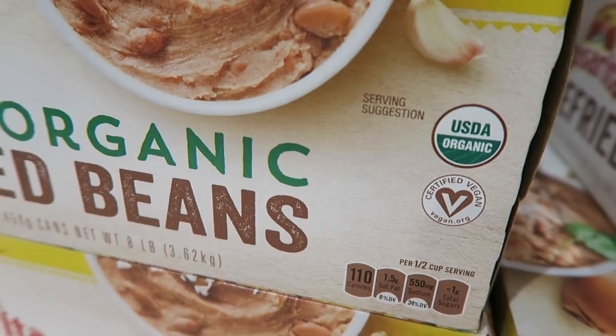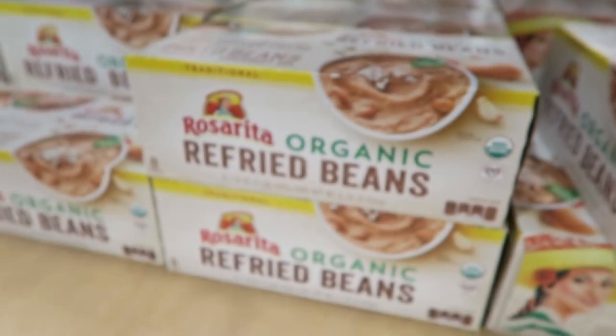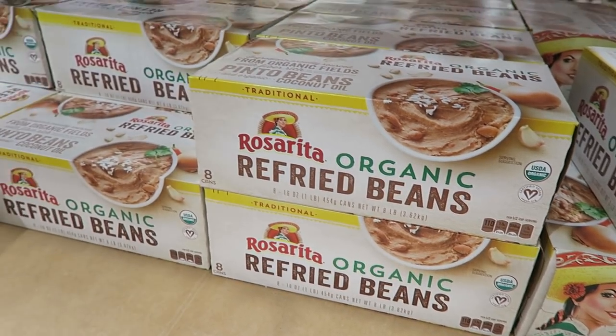I'm really excited about these Rosaria refried beans. They're a super accessible brand and they just changed their marketing — they're now organic and say vegan on them instead of vegetarian, which I think is so cool. I live off of canned beans; they're so easy to throw a meal together with burritos, burrito bowls, and lots more.